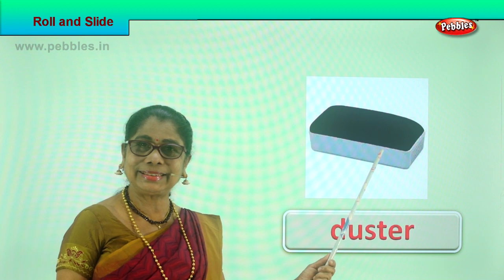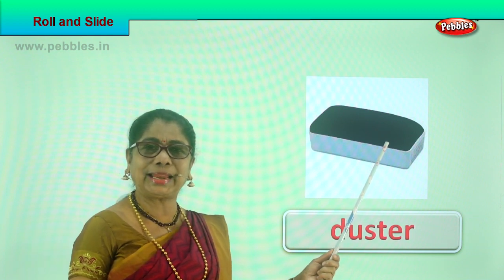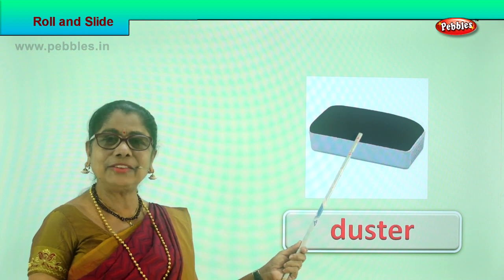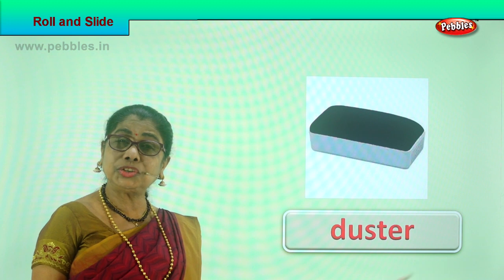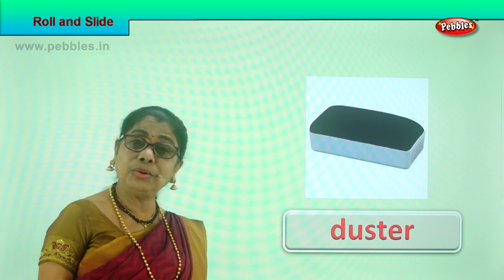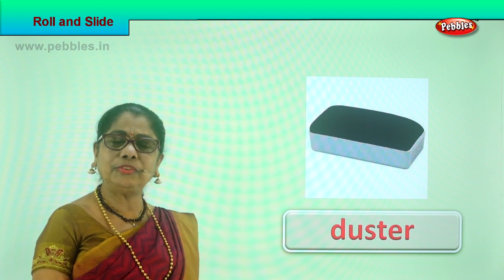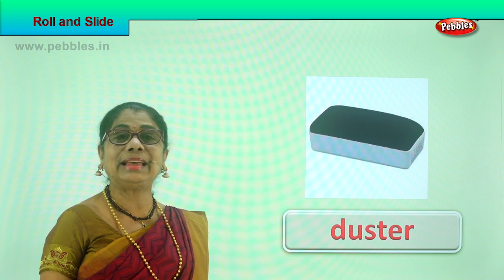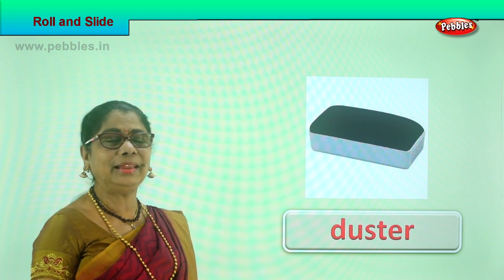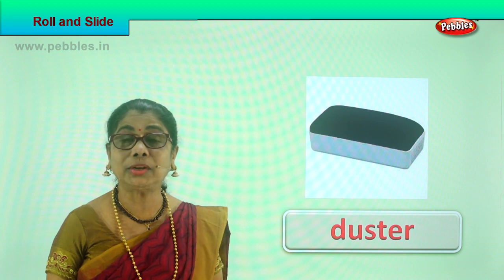Look what we have here — a duster, the kind used to clean the board in class. If you keep it on a slanting place or on a sliding board and gently tap it, it will go down sliding. Even on the floor, you can play a game allowing it to slide. You push it gently and the duster can slide.